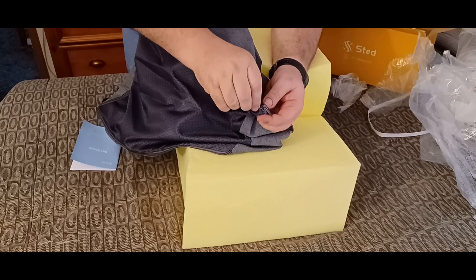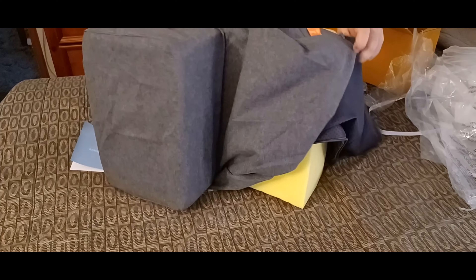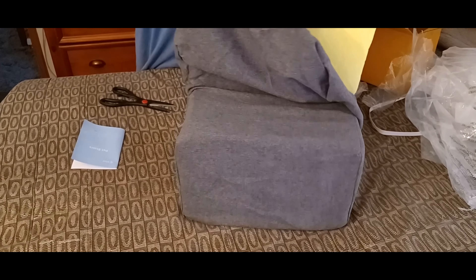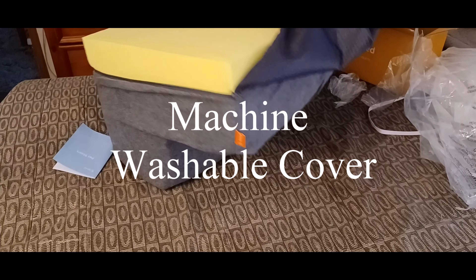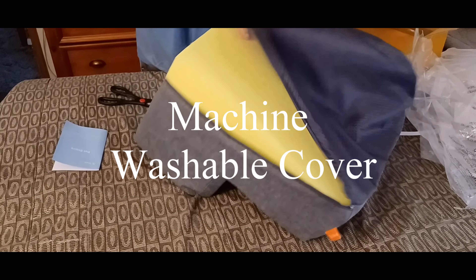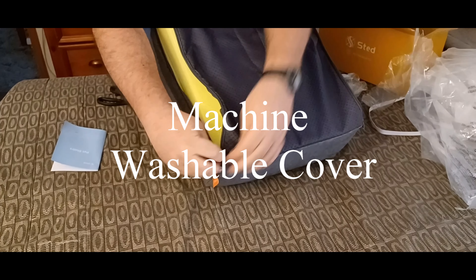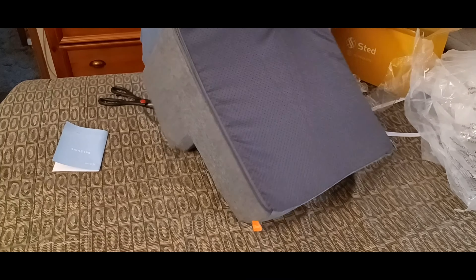It's got a zipper on the bottom. Oh yeah — that fits perfect. There it is.